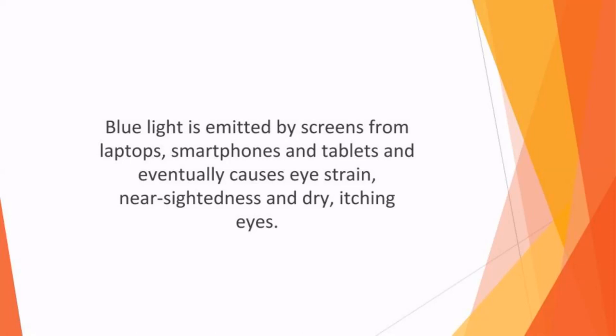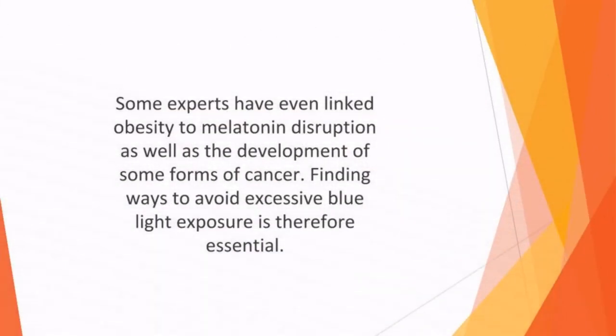Blue light is emitted by screens from laptops, smartphones, and tablets, and eventually causes eye strain, nearsightedness, and dry itching eyes. Even worse, blue light affects the cellular anchors in the retina and can cause advanced macular degeneration at a younger age. Some experts have even linked obesity to melatonin disruption, as well as the development of some forms of cancer. Finding ways to avoid excessive blue light exposure is therefore essential.